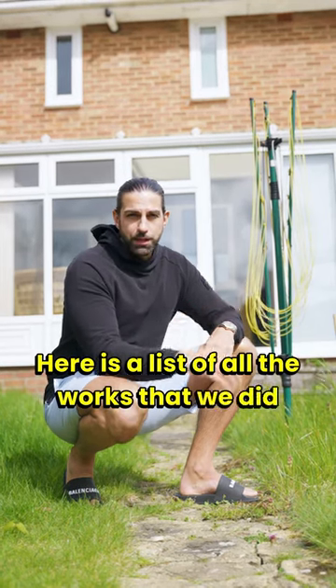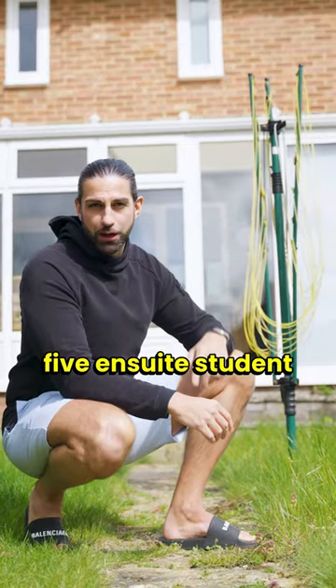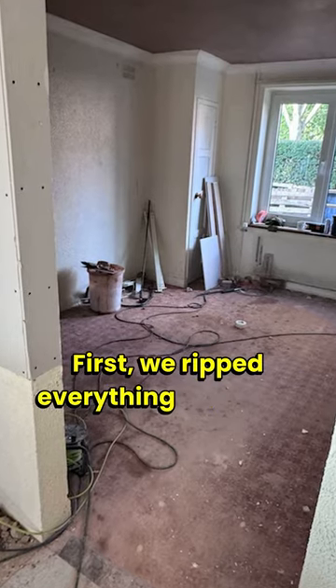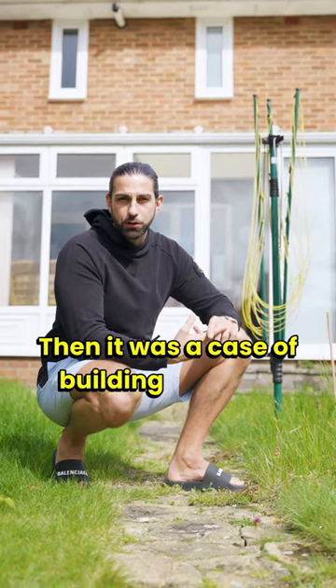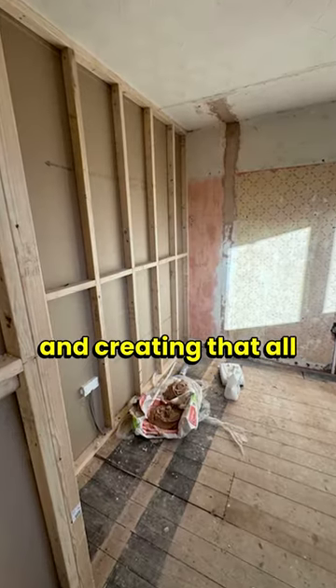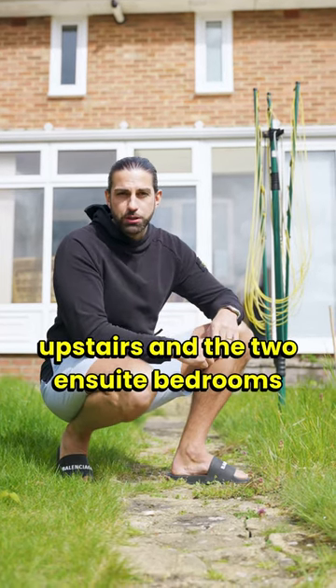Here is a list of all the works that we did to turn this property into a five bedroom five ensuite student house. First we ripped everything out so we knew exactly what we were starting with. Then it was a case of building all of the stud work and creating that all important third bedroom upstairs and the two ensuite bedrooms downstairs.